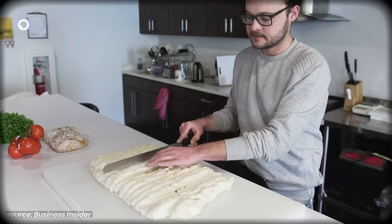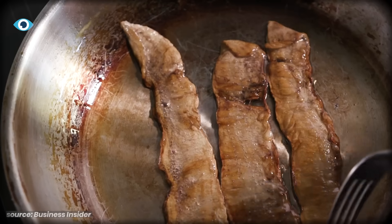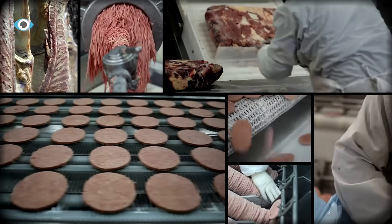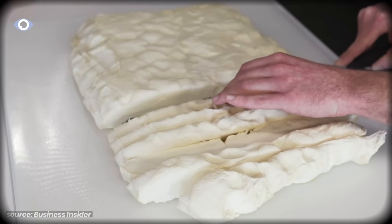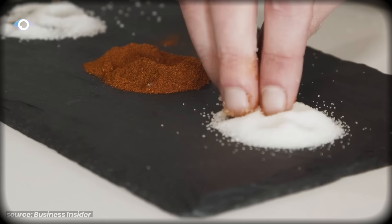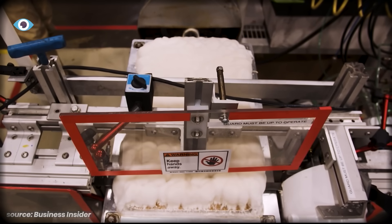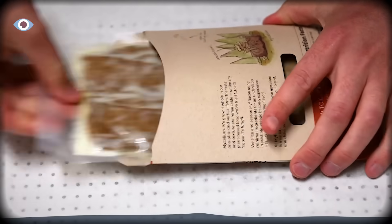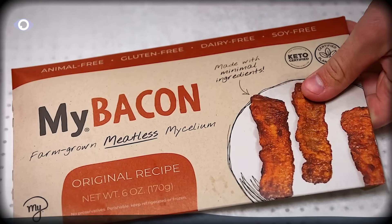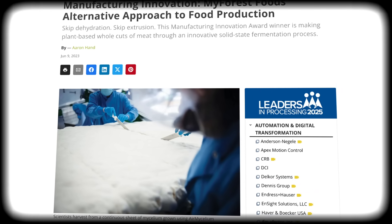The same fiber structure that works for leather works for meat. It fries up and gets crispy, just like bacon, and tastes pretty amazing too. Real meat has texture because muscle tissue is aligned protein fibers. Most plant-based meats are ground proteins reformed into shapes, which is why they feel uniform and paste-like. Mycelium grows naturally as aligned threads—compress it right and you get actual fibrous texture without tricks. They launched MyBacon in 2021.